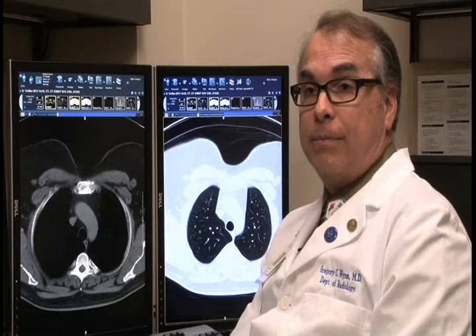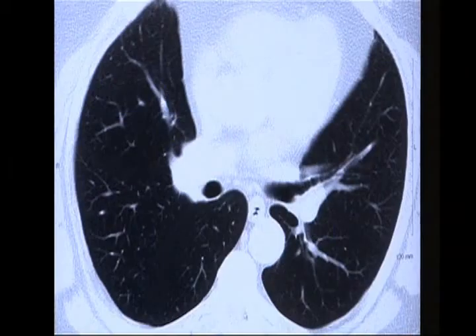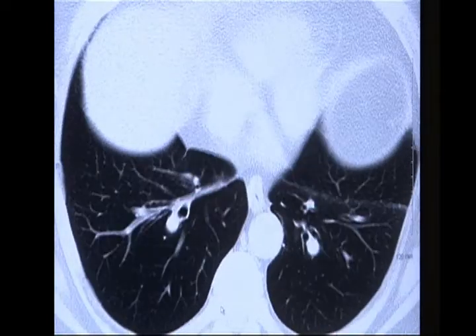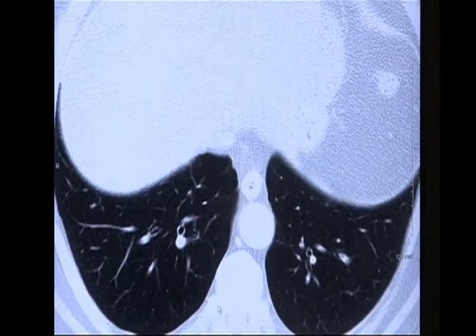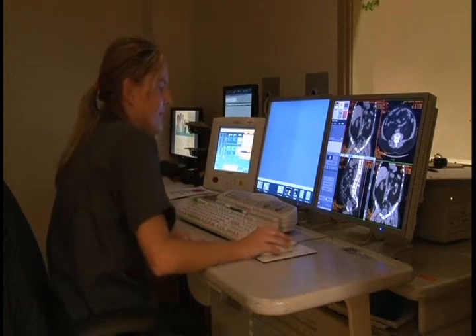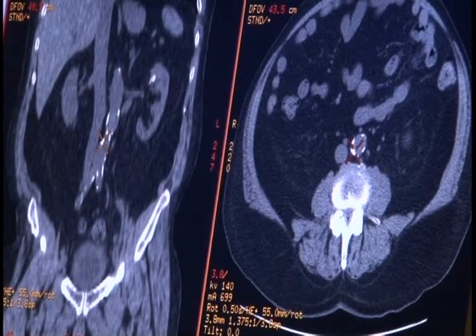I think it's great. Anything we can do to catch cancer at an earlier stage and try to improve somebody's survival is going to be of utmost importance. Introducing this to Jacksonville and to Northeast Florida only has an upside — there is no downside. We now know that there is evidence that early detection through screening programs can save lives. I would say do it. It's your life.